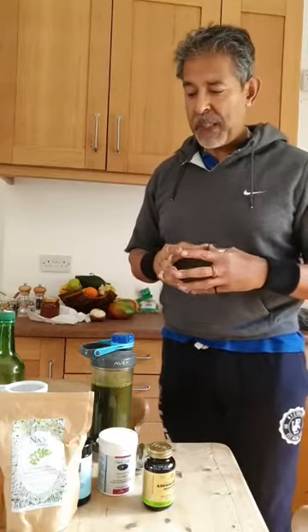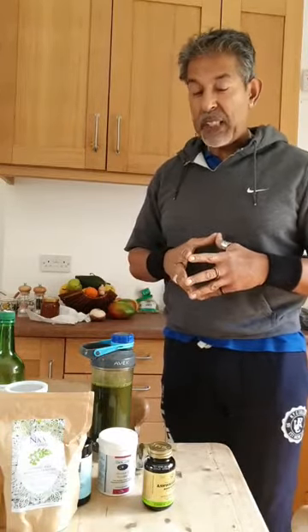Absolutely delicious. But remember, we're not drinking it for the taste — my mother used to say when she gave me medicine, it's not meant to taste good, just drink it. Hope that was useful. If you want any more information, contact me through Facebook Messenger. See you in a minute.